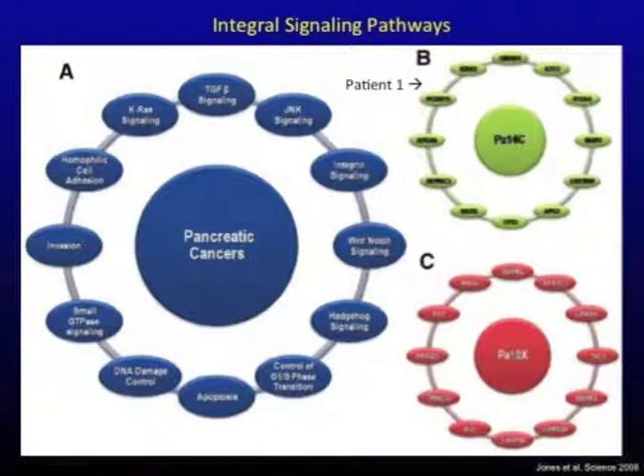If you look at two different patients and examine a given genetic pathway — for example, TGF-beta signaling — in one patient you may see a mutation in the SMAD4 gene, whereas the other patient has a mutation in the BMPR2 gene. So even though the pathway is affected commonly, the actual gene that's disrupted isn't always the same between patients.